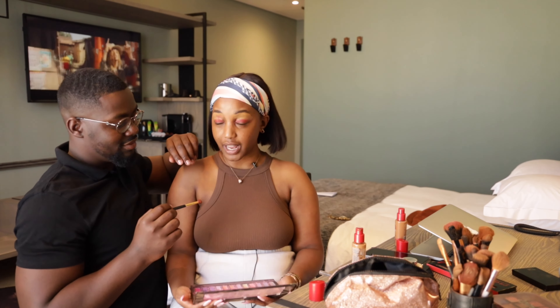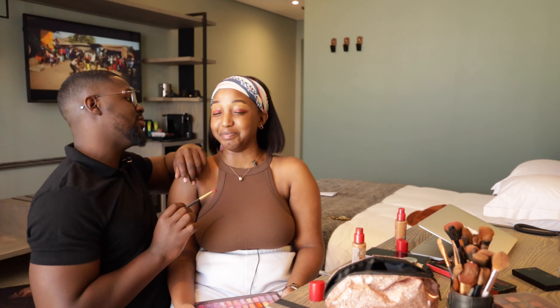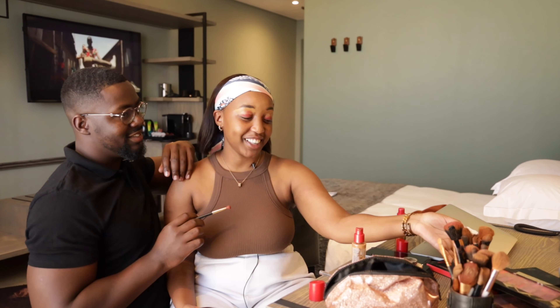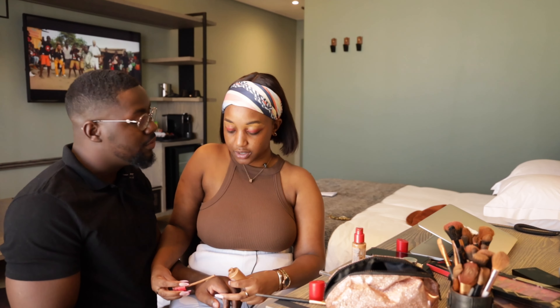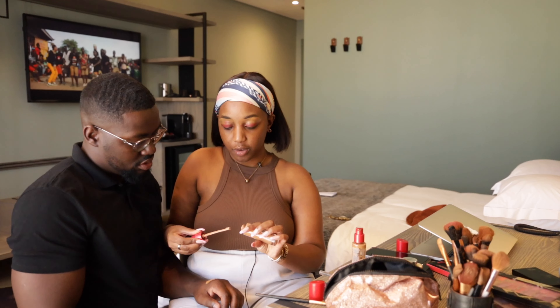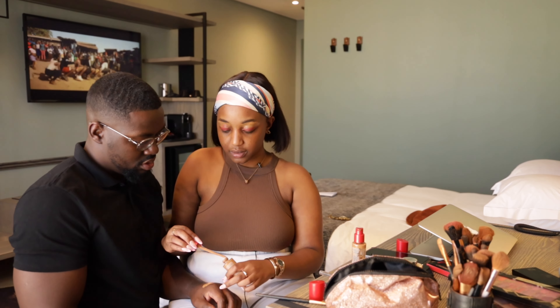Are you done? Is the color enough? It's blending in. Okay, cool. Now let's go back to the foundation. We're going to mix that leftover concealer and put it on my face.